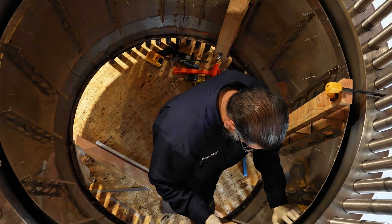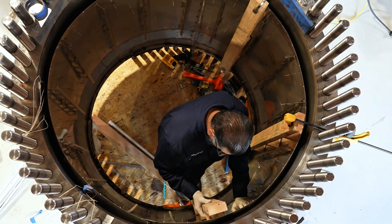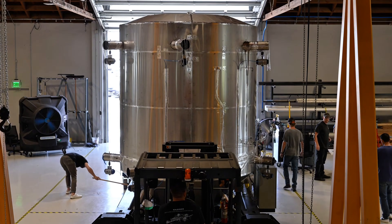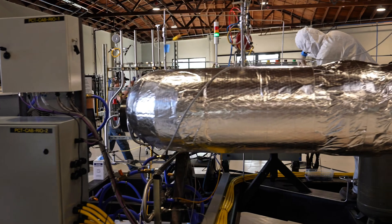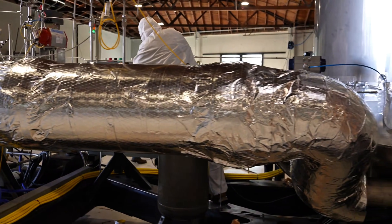Diesel generators in remote areas often cost 15 cents to 60 cents per kilowatt-hour once you include fuel and transport. So, over time, avoiding fuel deliveries and maintenance can make the expensive reactor pay for itself. The company is also focusing on mass production, building a factory to churn these out by the dozens or more, which should bring the cost down compared to a one-off design.